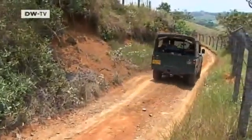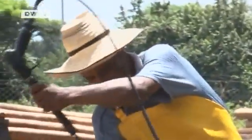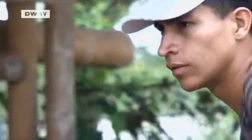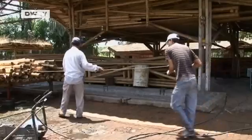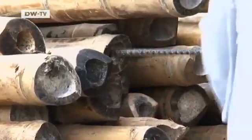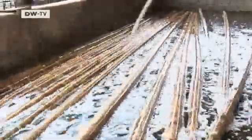Before Guadua can be used, it has to be cured. The Eco Bamboo Company has a factory about two hours' drive from Montebello. The stems are first freed of bacteria and insects, then bathed in a solution of boric salts, which are not considered a health hazard.